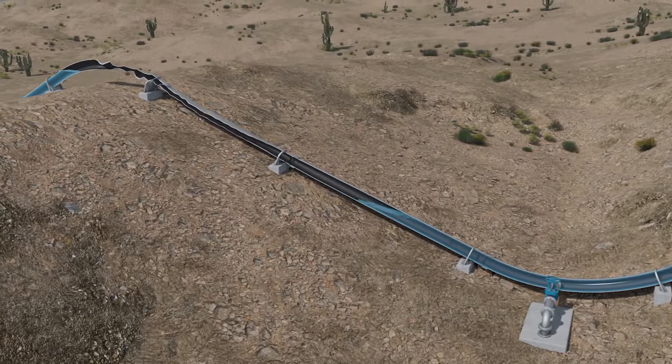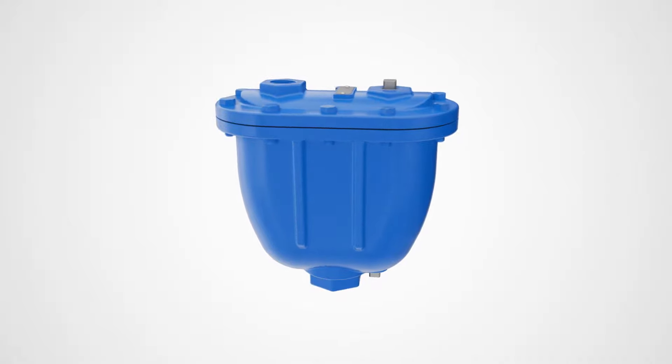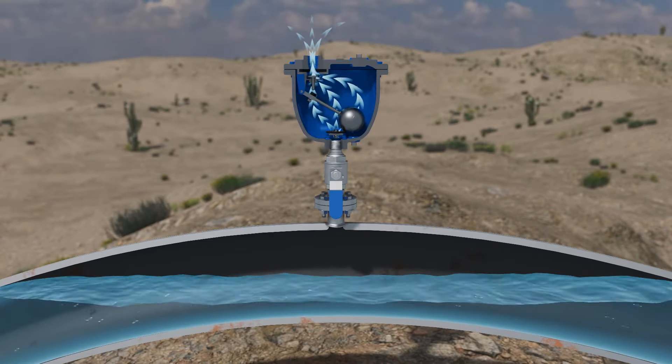In the worst case scenario, this can even cause the pipe to collapse. But with Valmatics combination air valves, you can prevent these problems before they happen. The combination valve is designed to exhaust large amounts of air out of the pipe, ensuring that it fills with water before any pipe failure happens.